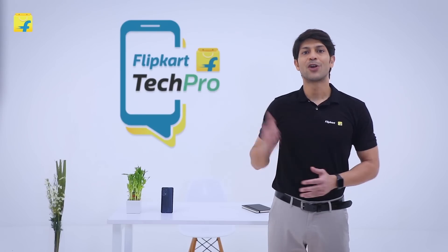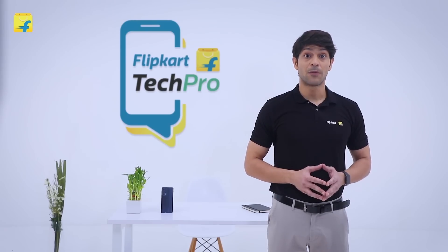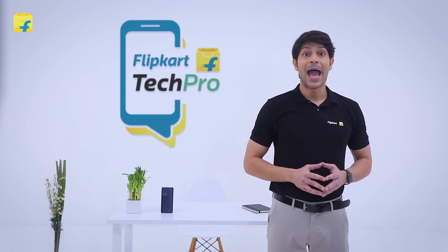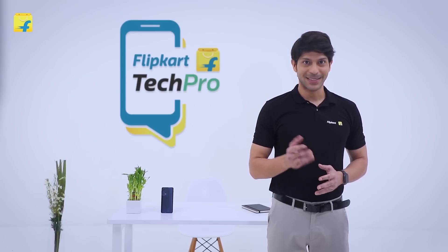Hi friends, I'm Elvis, your Flipkart Tech Pro. Today we will speak about the latest phone from Motorola, the Edge 20 Pro. The phone has the latest Qualcomm Snapdragon 870 processor and has a 108-megapixel camera setup. Let's look at the specs in detail.